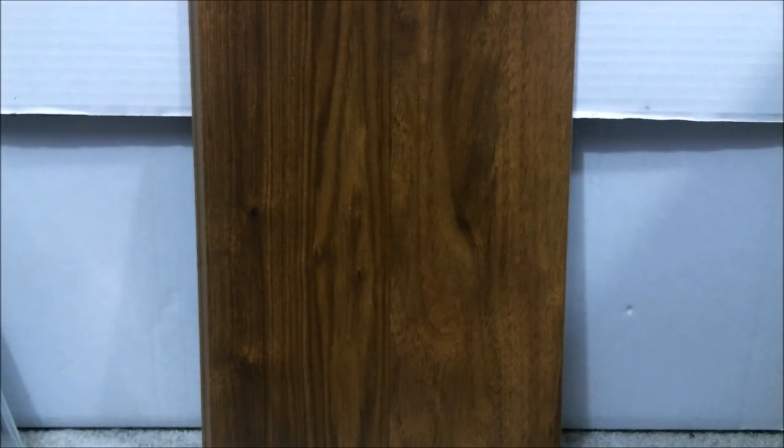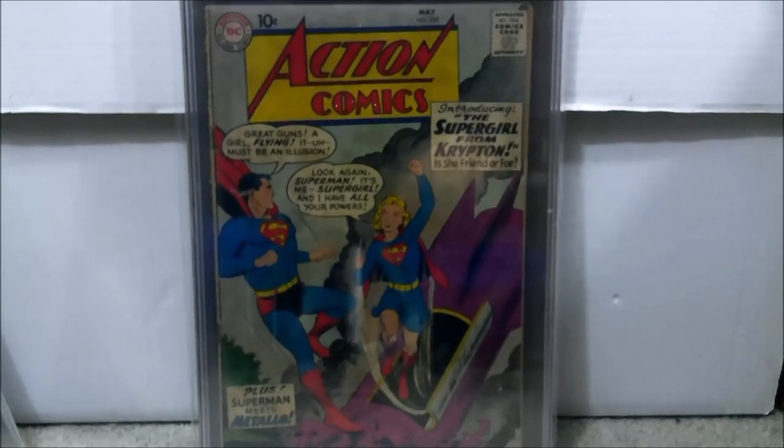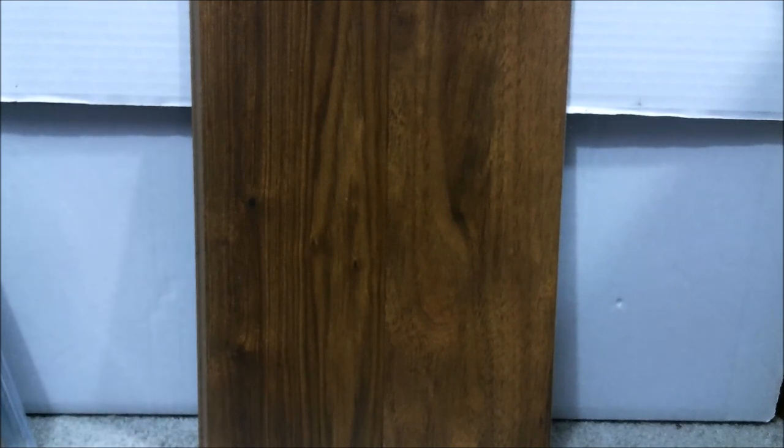Number 5 — we're in the top 5. I got two of these last year and I'm only going to show one. This is Action Comics number 252, the first appearance of Metallo and, most importantly, the origin and first appearance of Supergirl. It came back a 2.5 with cream to off-white pages. Any grade of this book is mega expensive, so research the going rates, but if you find a deal, snag it. I spent $596.50 for this one — that's a pretty good price even for a 2.5. The other copy came back a 2.0 and I paid a little bit less than $500.